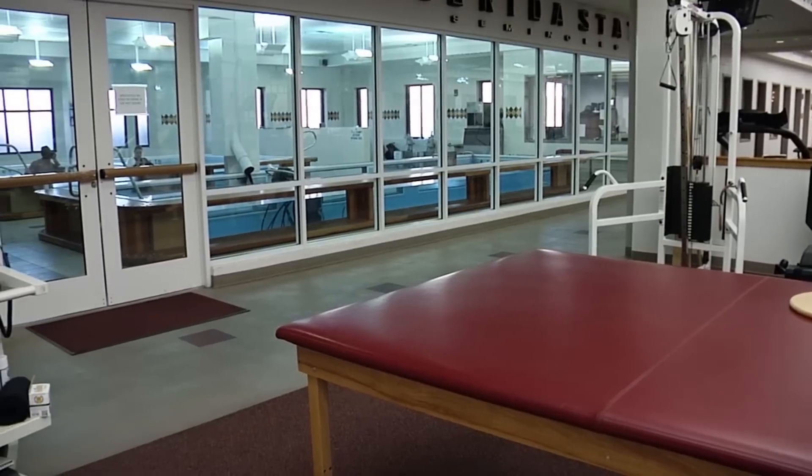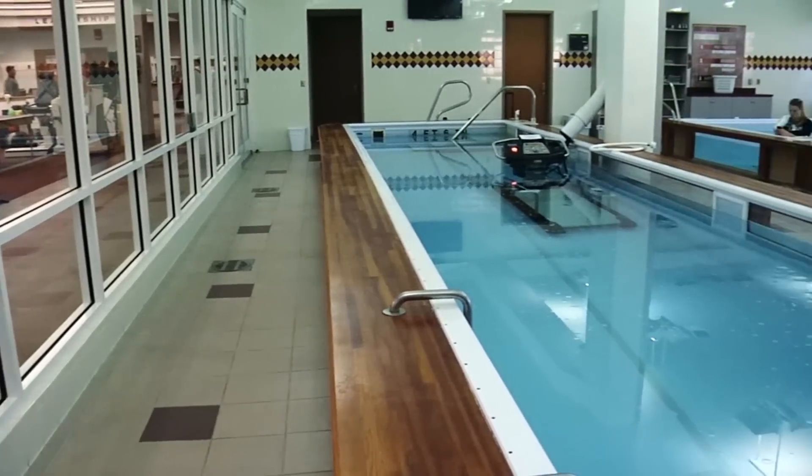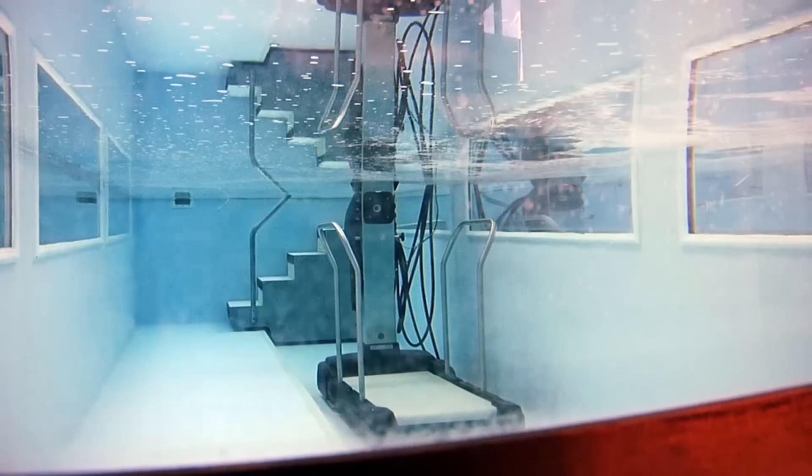Our aquatic facility has hot tubs and cold tubs to deal with daily tissue injuries. We've also got a HydraWorks treadmill in our therapy tub, which allows us to put our athletes under water.